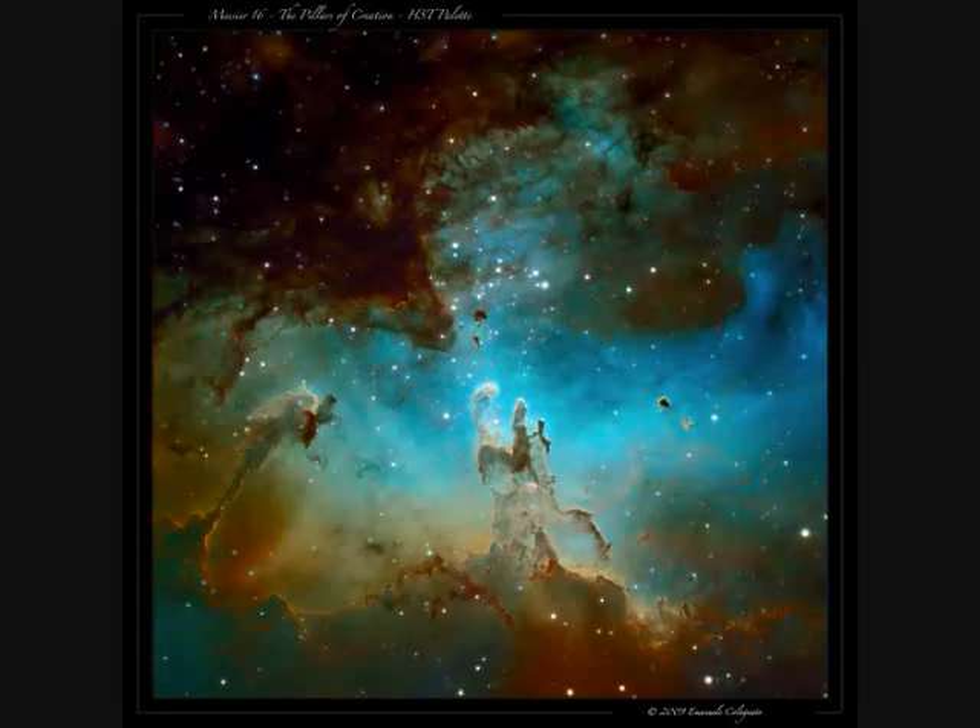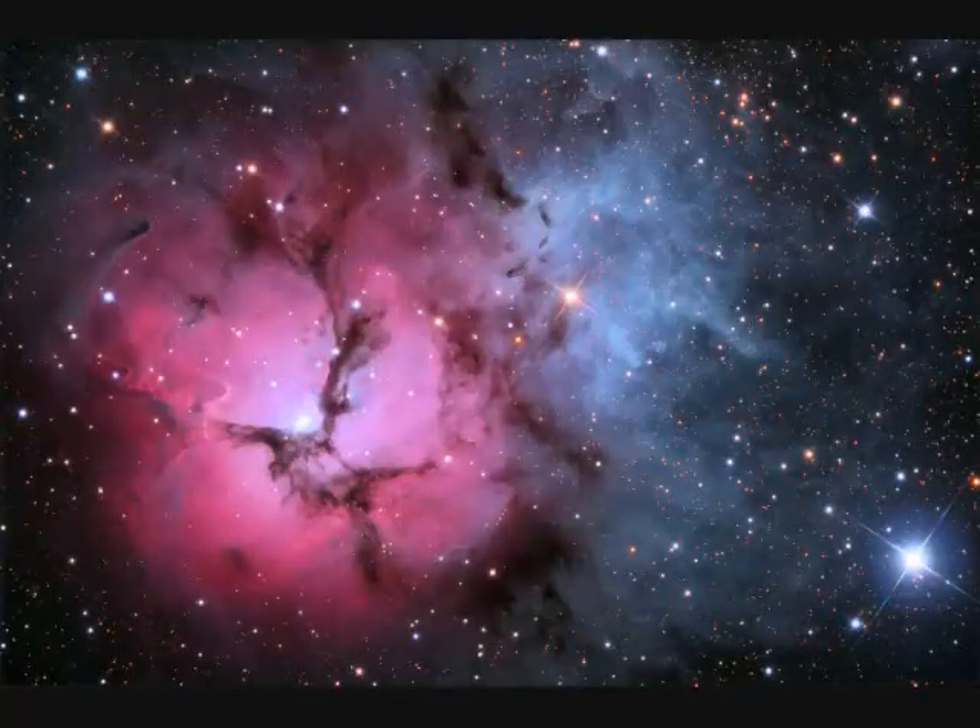M16, called the Eagle Nebula — the Pillars of Creation — is six and a half thousand light years away. The columns are ten light years long and contracting to form stars.